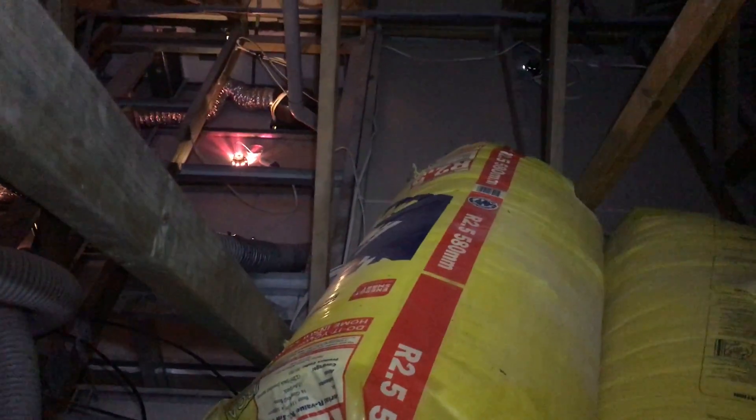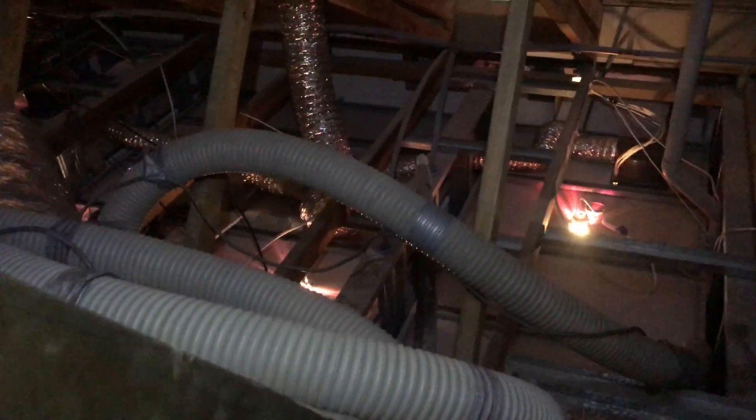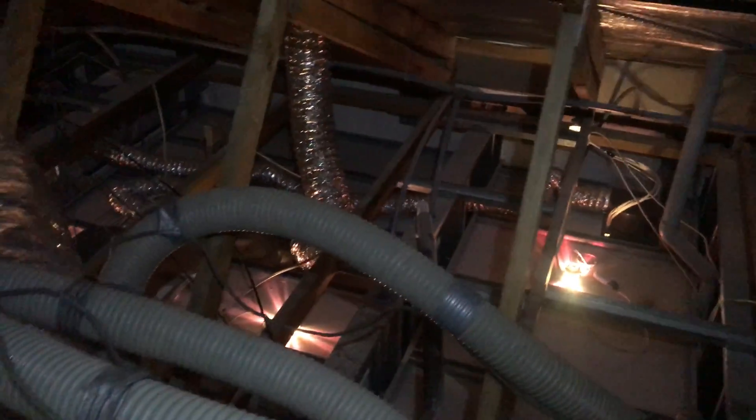So we're here to actually pump cellulose fiber into the roof today. The offsider over there is just putting shrouds around all the downlights, and once he's done that, we'll get the hose and pump the roof with cellulose fiber. It's a much better insulation than these fiberglass packs anyway — it's just funny to see them up in the roof never having been laid out. They don't work very well when you don't take them out of the bag.